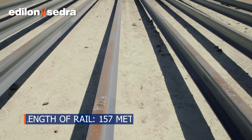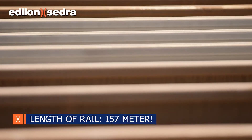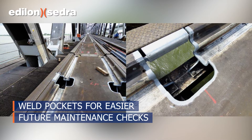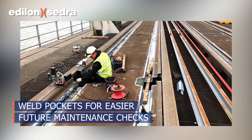This time around, longer rails with fewer points of failure were ground and welded off-site. Also, by creating weld pockets on the bridge, the welds can be approached easier during future maintenance checks.